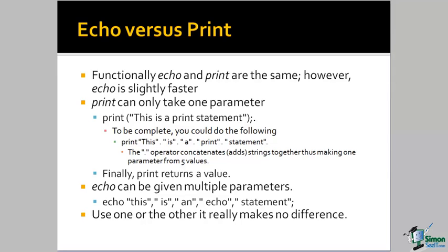In the little code snippet here, where I say print, this is a print statement in a single string — that is the limit for the print command. You must give it a single parameter. But the Echo command, I can give it a set of strings. So Echo — 'this is an echo statement' — is actually passed to the Echo command as five separate strings delineated by commas, and the Echo command interprets this and spits out the single output: 'this is an echo statement.'